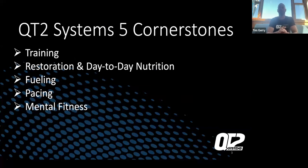The QT2 system five cornerstones: we have training, which is your daily training plans; your restorative day-to-day nutrition, what you're eating during the day building up to all your events; your fueling, which is your hydration and calories during training; your pacing plan, whether heart rate-based, power-based, or rate of perceived exertion; and your mental fitness attributes, which I think are really overlooked. Those are the QT2 system five cornerstones — if you need more detail about any of them and how they interconnect, please feel free to reach out to us.